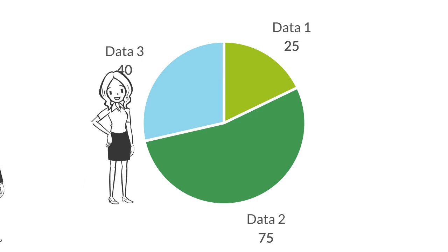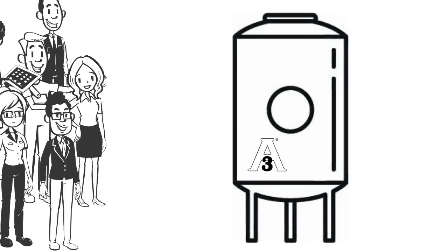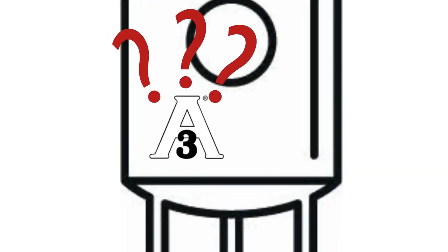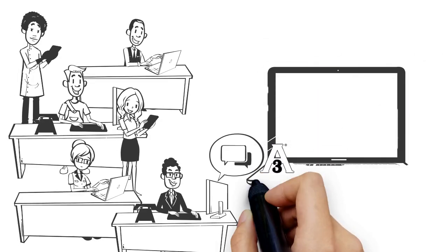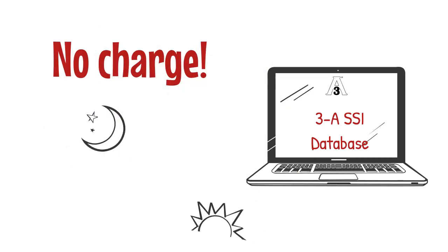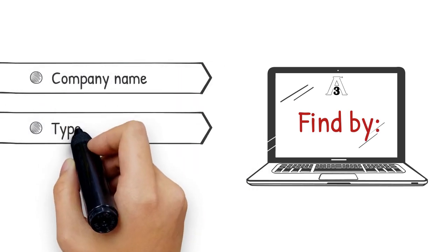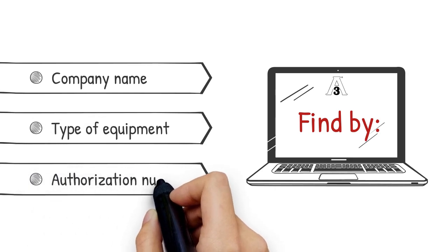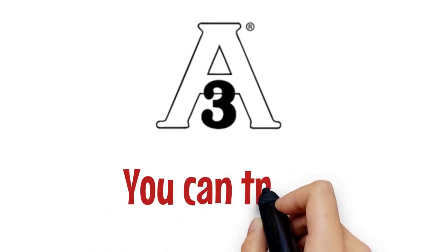In today's marketing environment, everyone needs to exercise more caution in reviewing claims about equipment. Anyone concerned about authentic 3A equipment can easily use the 3A SSI website for a database of active 3A symbol holders, available at no charge any time of day or night. Anyone can find a current licensee by company name, by the type of equipment, or by a specific authorization number on the 3A certificate. The 3A symbol is the symbol of assurance for sanitary design integrity you can trust.